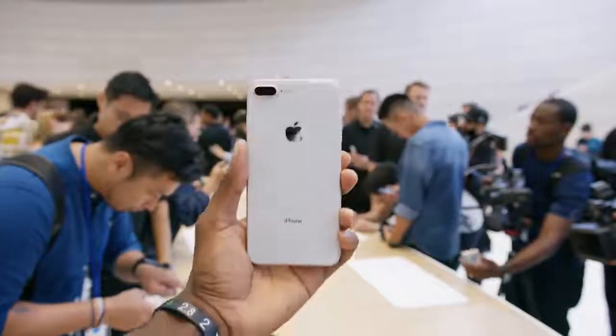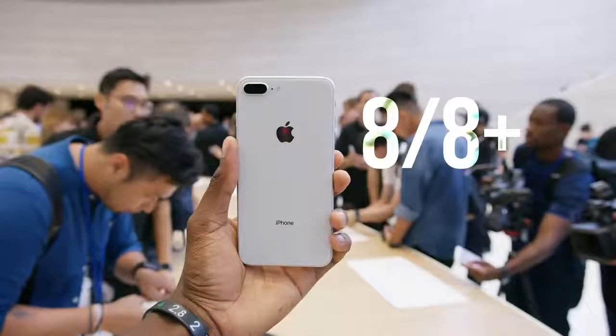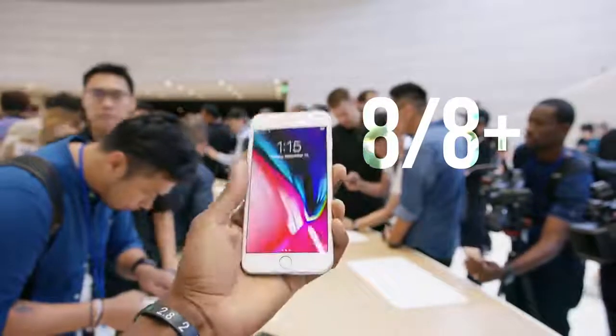But what we were really there to see is the new iPhone. And what we got was two new iPhones. We got iPhone 8 and 8 Plus, and we got iPhone 10. Not really sure what 9 would be — maybe we're just skipping that altogether.